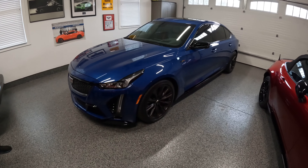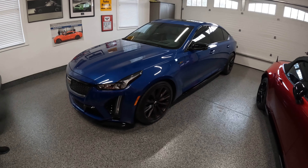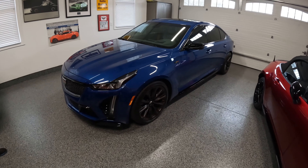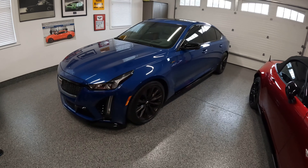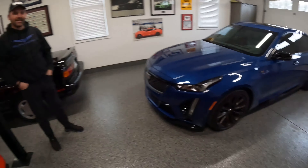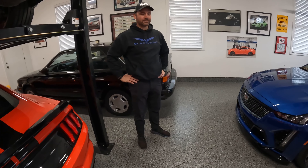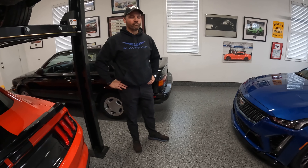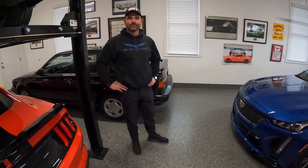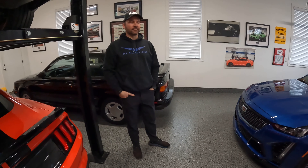Welcome back to the Auto Ranch. Today we have an interesting one and a special guest. We have a 2022 Cadillac CT5-V Blackwing. It's not mine, but it is my friend Nate's, and he's here with us. He's going to talk to us a little bit about his build. He's a very big car enthusiast like myself, and I'll let you talk about the car, how you spec'd it, and the process you went through.